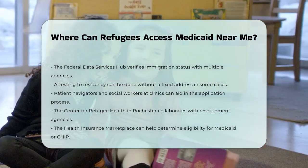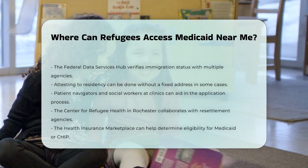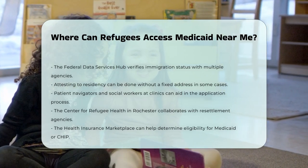Additionally, you can use the Health Insurance Marketplace to find out if you are eligible for Medicaid, CHIP, or other health insurance programs. You can access the Marketplace online, by phone, or by sending a paper application.